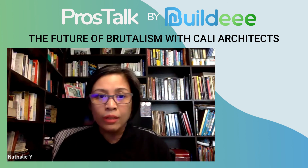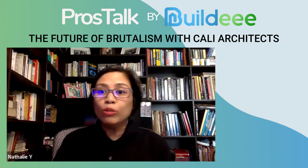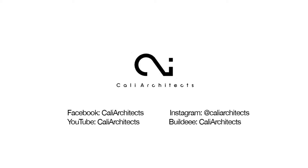Thank you so much for joining and gracing us with your work. This is such a different way of looking at homes in the Philippines. To those who are watching, go online and check out Kali Architects — the Brutalist Architecture champions in the Philippines.